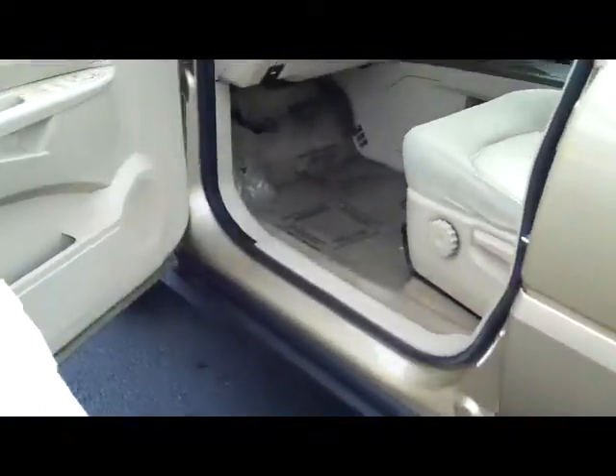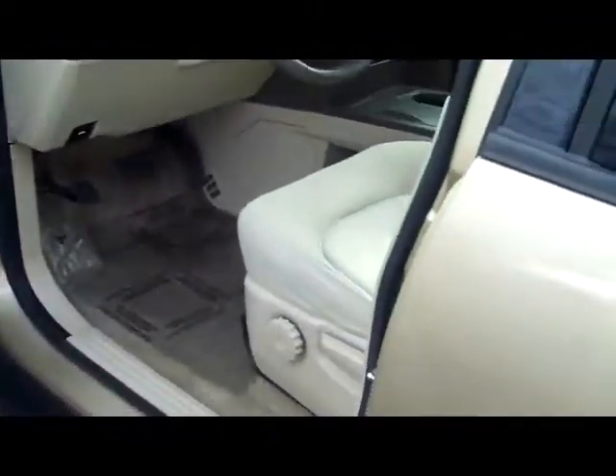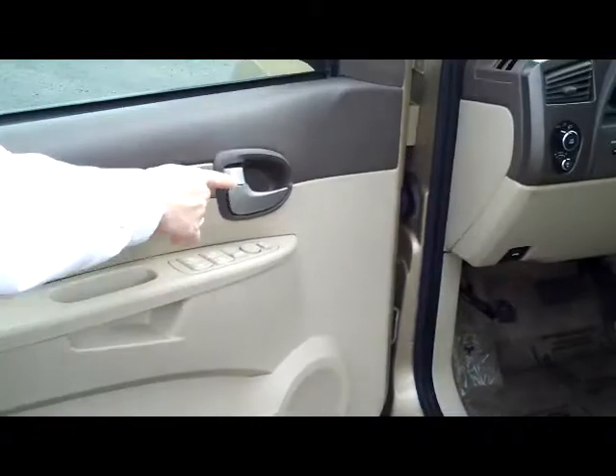You do have your manual adjustments on your driver's seat, power windows, power locks, and power mirrors.